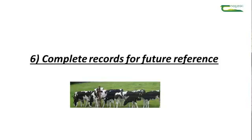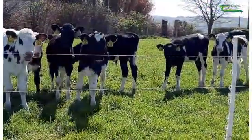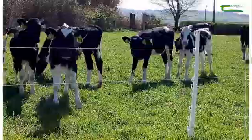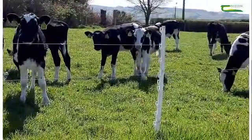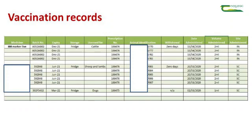The final point in any vaccination protocol is to complete your records for future reference. This is really important so that you know when to give annual boosters, which animals were vaccinated, and what dates they were vaccinated. I use my own Excel spreadsheet where I record the date, the number of the animal vaccinated, and also the batch number and expiry date of the medicine used.